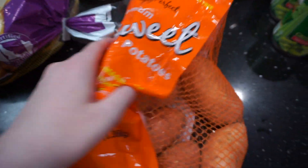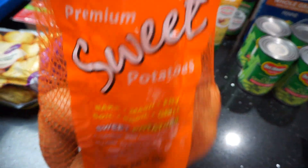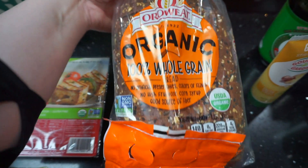I grabbed a bag of sweet potatoes. I'm going to eat some of these, but they are mainly for the puppy dogs. They love, love baked sweet potatoes. So I try to make them a batch every single week.